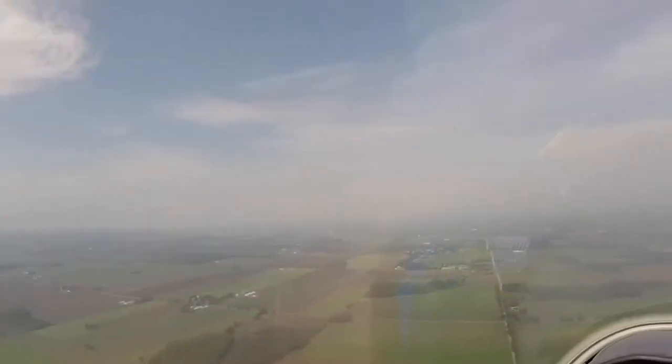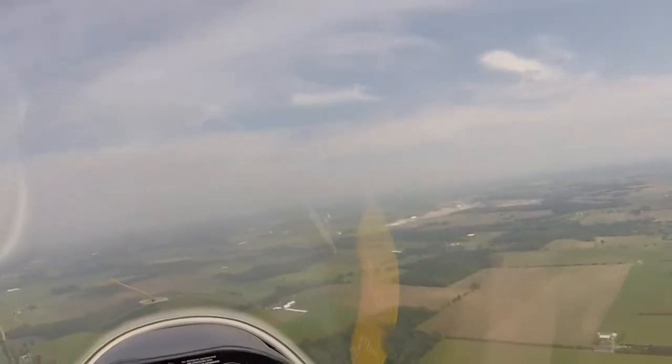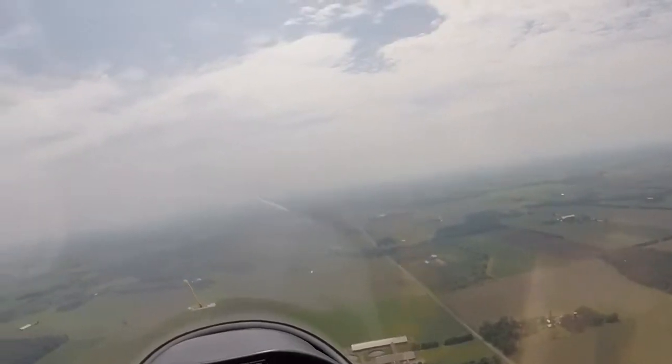Hills up on our left. There's that row. The Middle Thames River is right there. Straight ahead is Woodstock. A little hazy today.